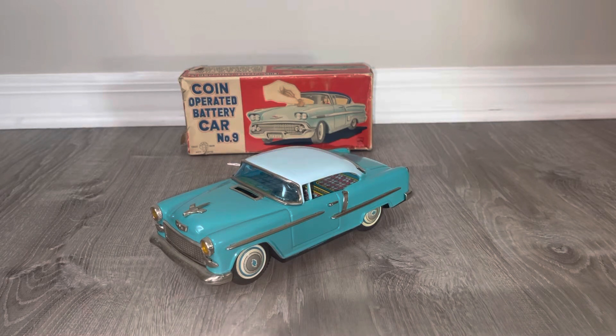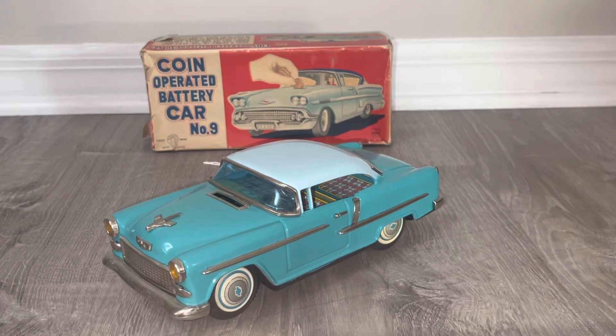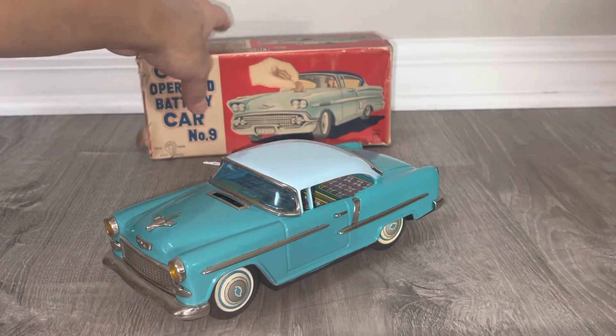Quite frankly, this one is another example of something I had no idea existed. I had to go so far back to fit the previous toy into frame — it was unreal. Anyway, this is called Coin-Operated Battery Car Number Nine by Kanto. The box is plain but elegant.